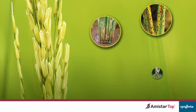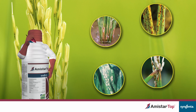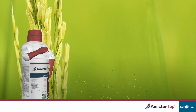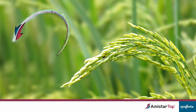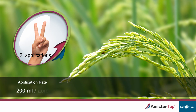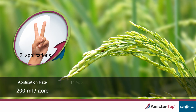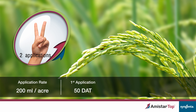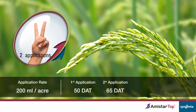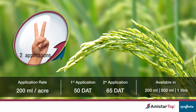Amistar Top is the best and proven broad spectrum disease control that gives protection against all the major diseases. Use the right dosage at the right time for excellent results. Apply 200ml per acre. First spray at 50DAT at early booting stage. Second spray at 65DAT at panicle initiation stage.